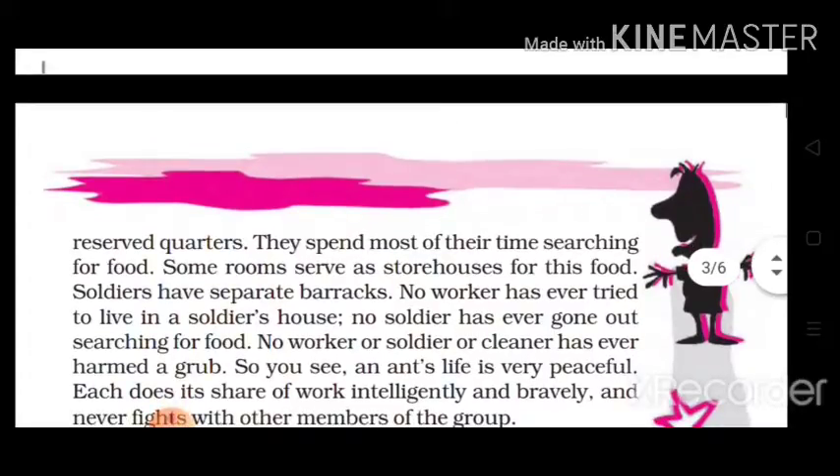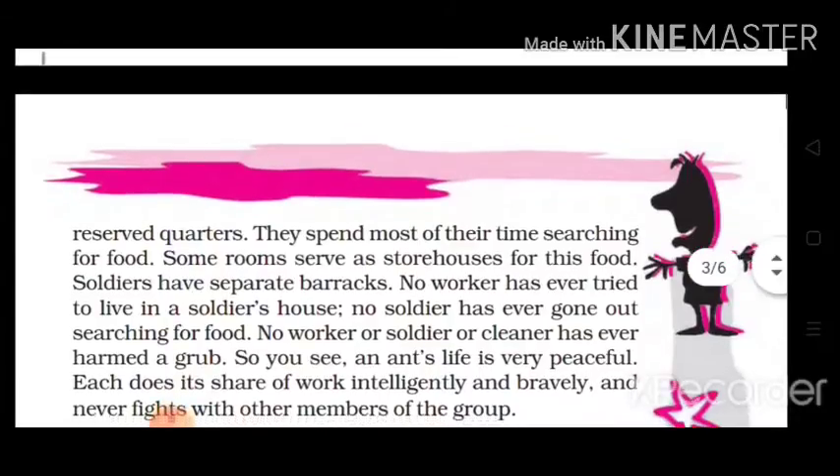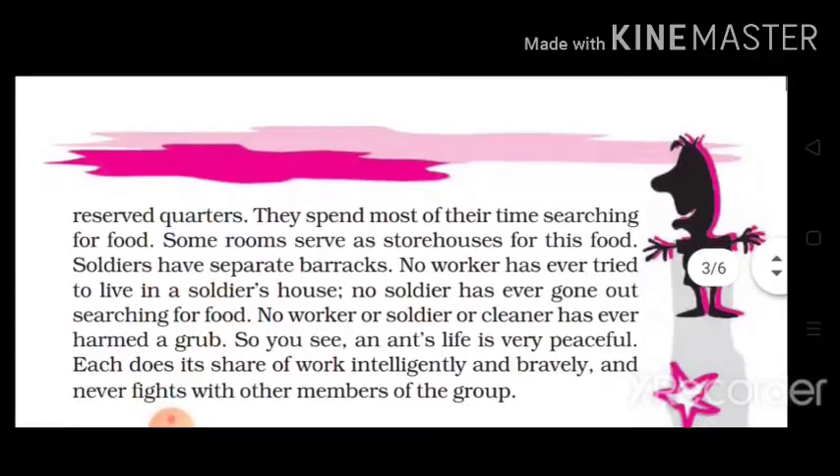कुछ ऐसे rooms भी हैं जिनके लिए separate barracks होते हैं — barracks यानी जहाँ पर soldier को रहने की जगह दी जाती है, उसे barracks कहा जाता है। अगर हम soldier, worker या cleaner की बात करें, तो इनमें से कोई भी young ones यानी बच्चों को किसी प्रकार का नुकसान नहीं पहुँचाता।